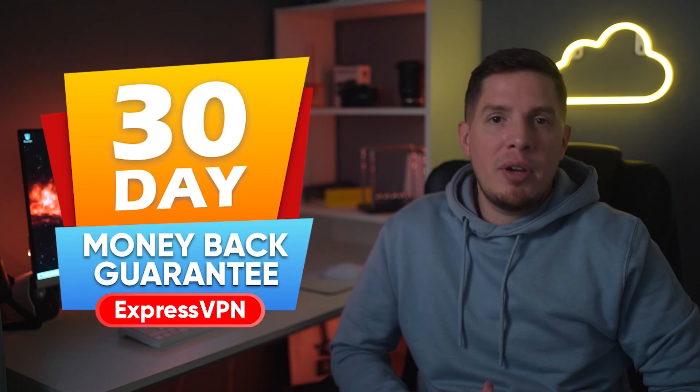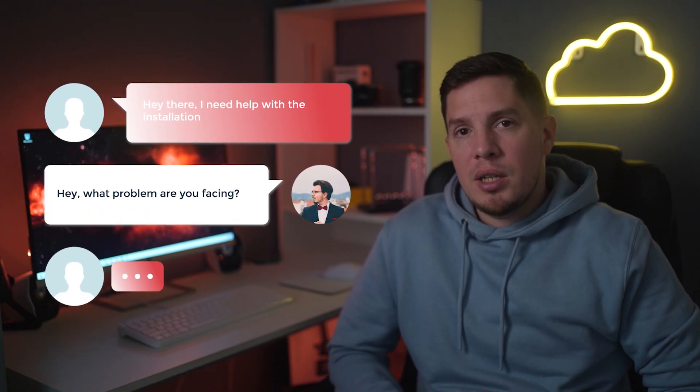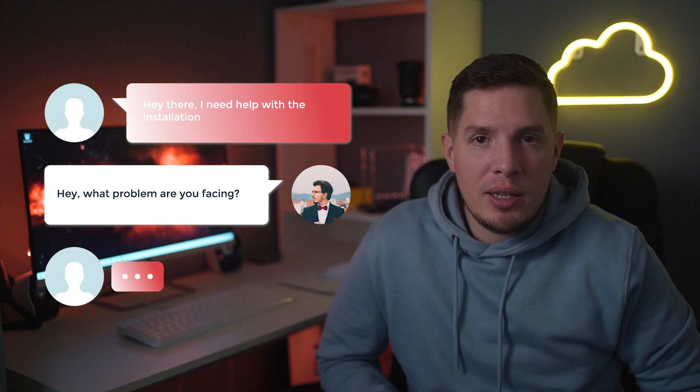If you're not ready to commit, you can try ExpressVPN risk-free because it's backed by a 30-day money-back guarantee. I tested this policy by asking its live chat team to cancel my subscription. They asked me a couple of questions before going ahead with my request, and the money was back in my PayPal account within three days.